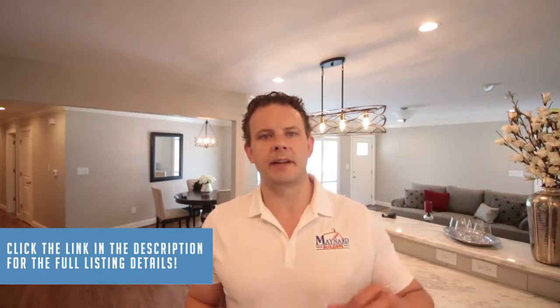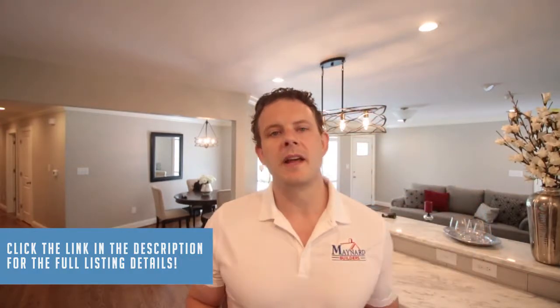So if you want to skip this video and see the full listing detail — pictures, price, pics — click the link in the description below. Without any further ado, let's go check out this amazing renovation.